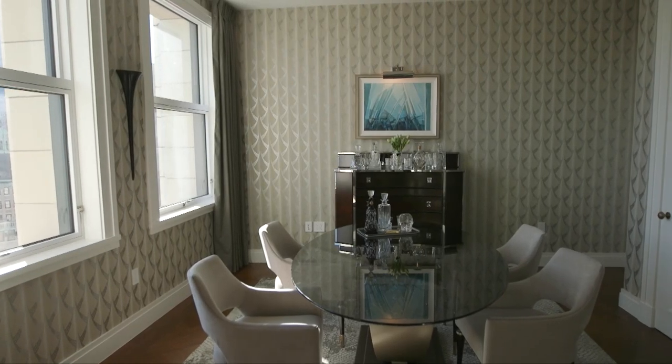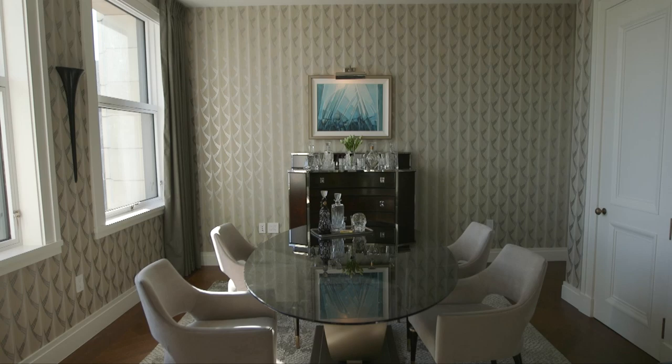You immediately recognize the scale and flexibility of this home. And we're just getting started.